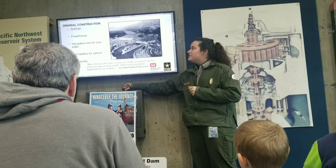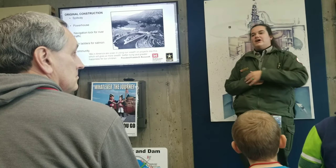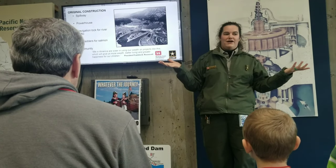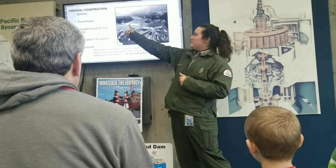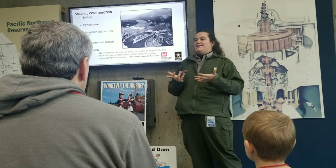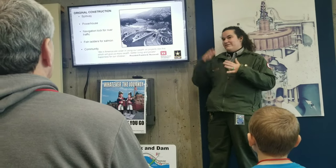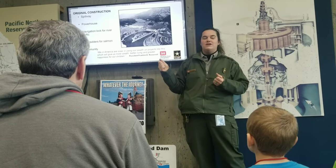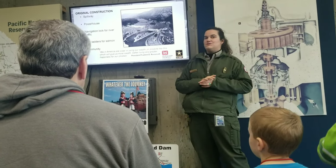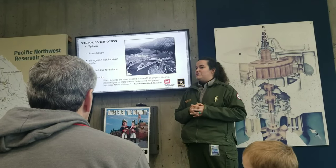We are going to be going into the original powerhouse — that concrete building you drove across on your way to the visitor center today. You also drove by the spillway, which is the large dam out there. The spillway does not create any electricity; it is basically a bypass for water. In the springtime, we have a lot of snowmelt coming downriver. We are what's called a run-of-the-river dam — we are not very tall, so we cannot store a lot of water. Between April and September, we are court-ordered to send a certain amount of water through the spillway, which also helps juvenile fish bypass the dam.